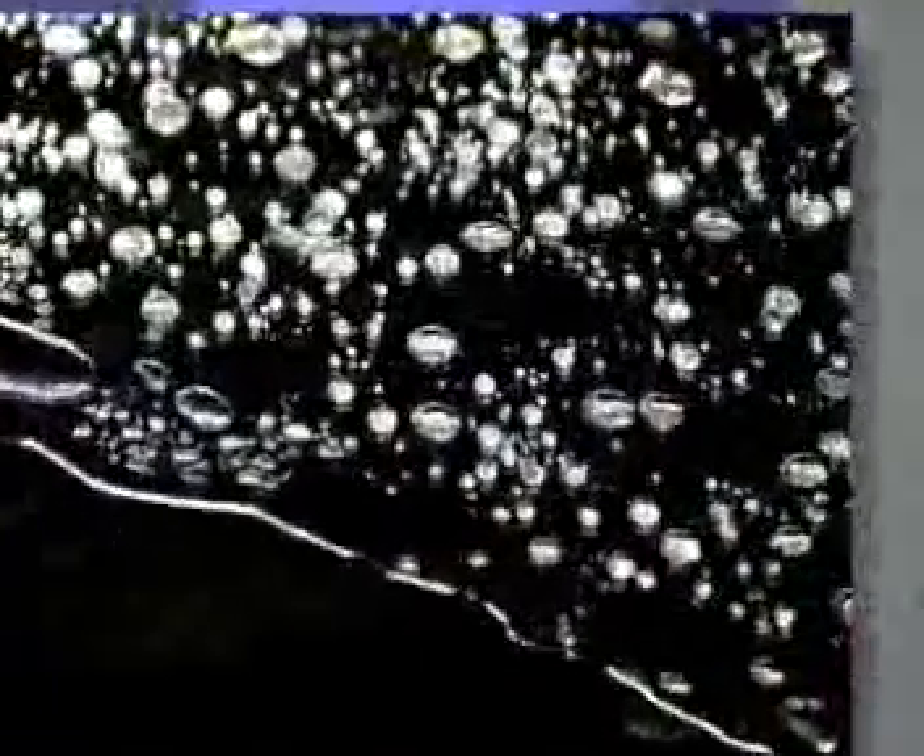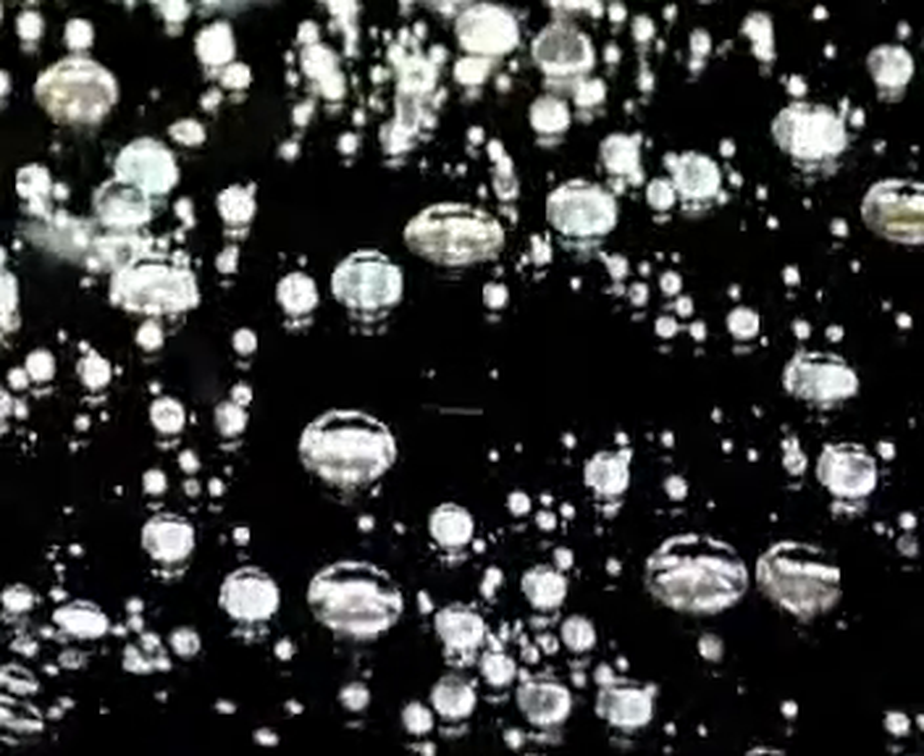From now on, no dirt or water can adhere to this sealed surface. As a result of their surface tension, the drops of water now form a sphere, roll down the slant of the windscreen and take all the dirt with them.